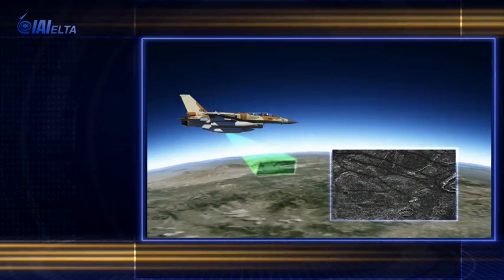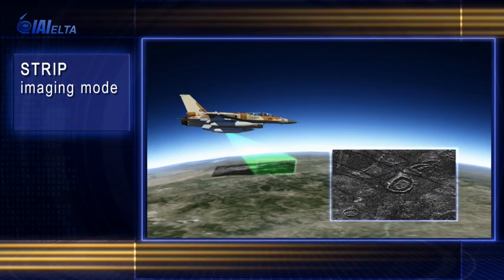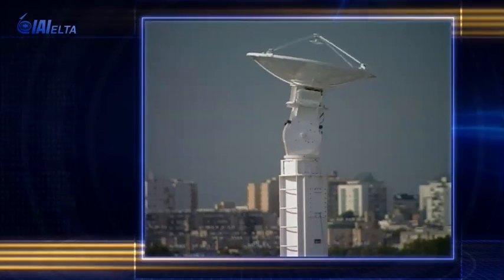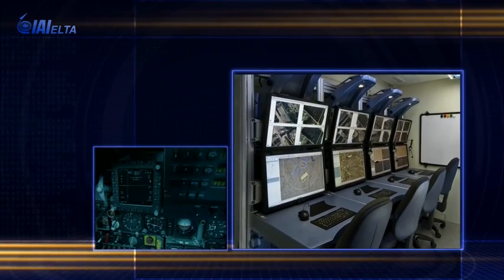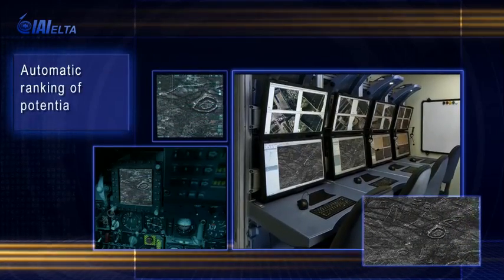Targets are located over large areas in the strip imaging mode. Radar information is transmitted simultaneously to ground exploitation stations and to the cockpit. In near real time, within a few seconds, a full picture of the scanned area is provided, including automatic identification of potential targets.